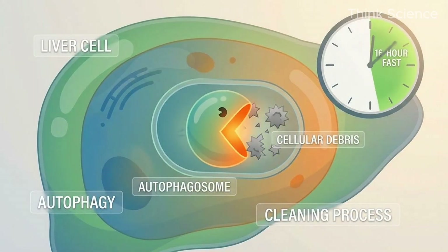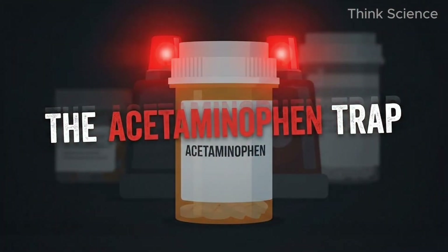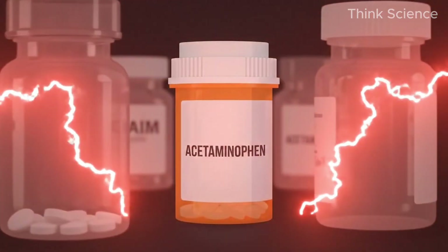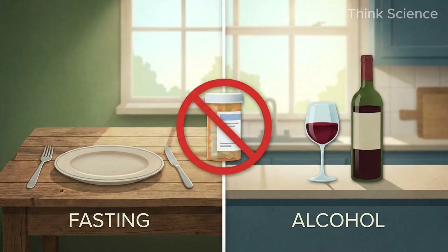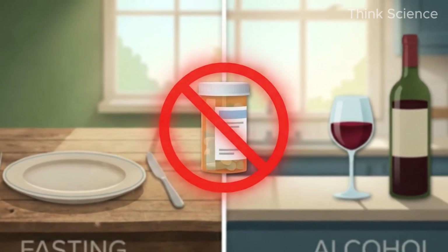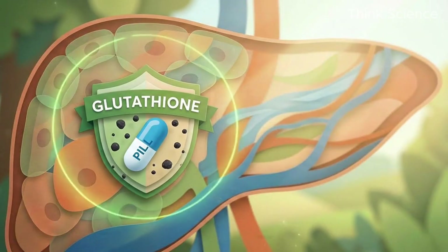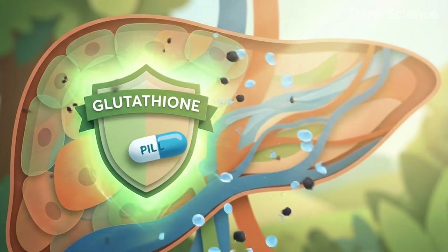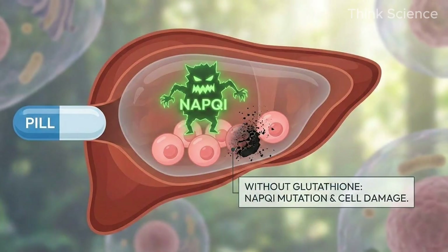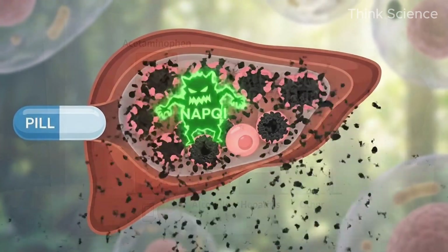A critical warning before you run off and buy supplements: the acetaminophen trap. If you are fasting or have had alcohol, never take acetaminophen. To process this drug, your liver needs a molecule called glutathione. If you are fasting or drinking, your glutathione is depleted. Taking Tylenol in this state creates a toxic metabolite called NAPQI that destroys liver cells instantly. It is the number one cause of acute liver failure in the Western world.